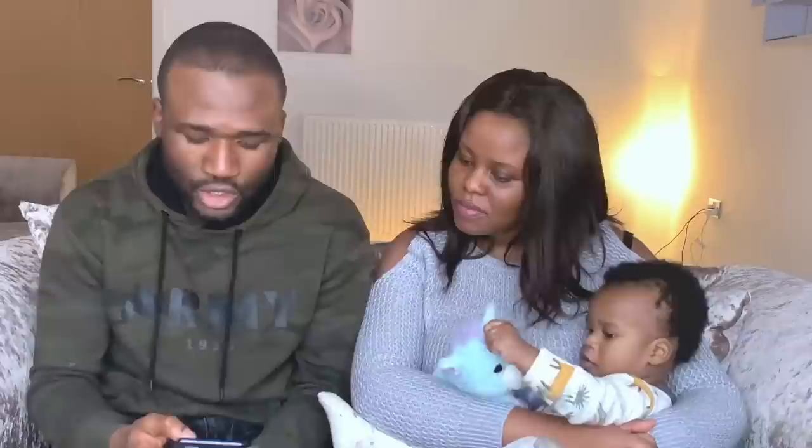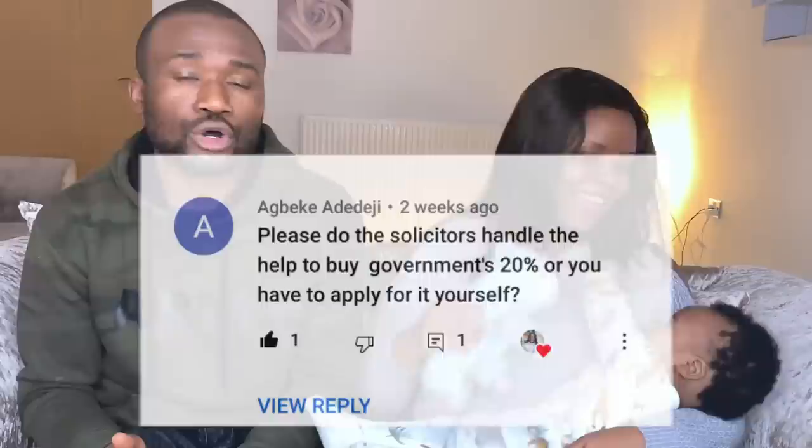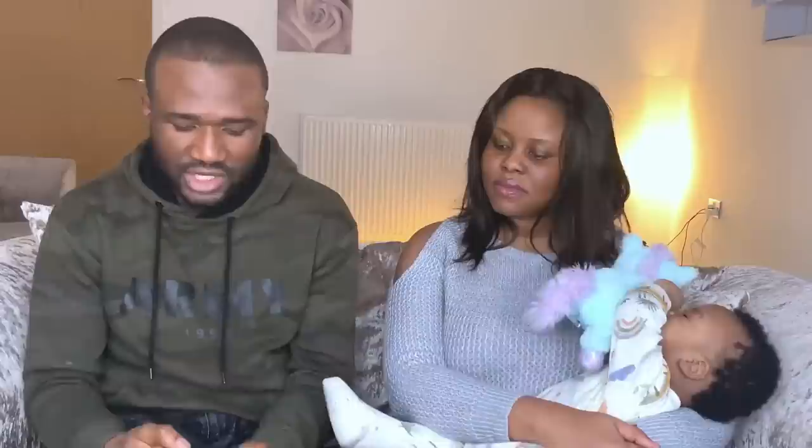Do solicitors handle the Help to Buy government 20% loan, or do you apply yourself? Your mortgage advisor can apply for the Help to Buy equity loan on your behalf, or you can apply yourself. In our case, the mortgage advisor applied for us. It's your mortgage advisor — not your solicitor — who handles this. Our bank, by the way, is Barclays.